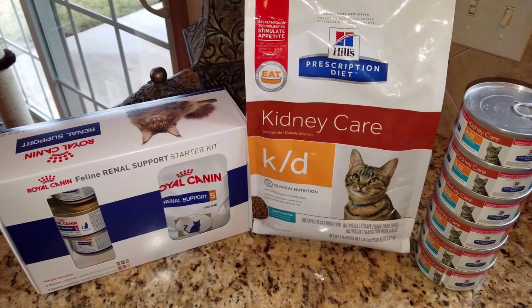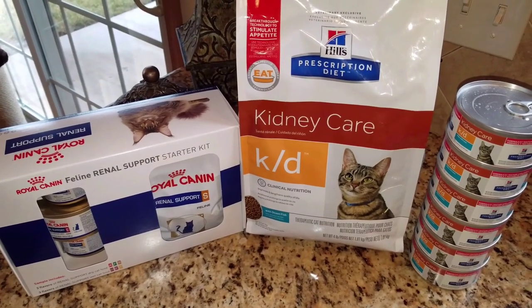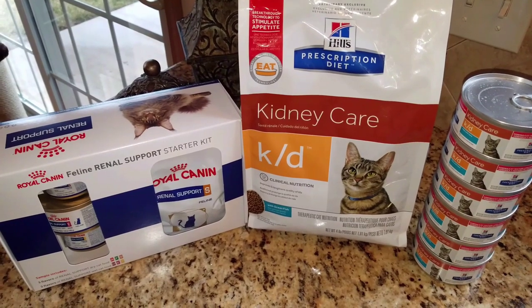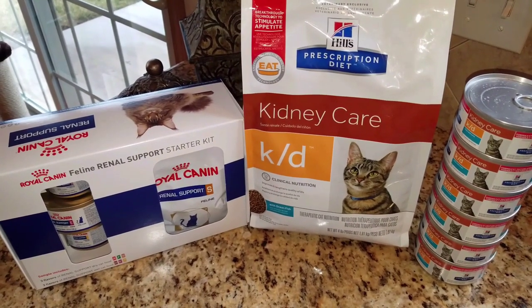Although a high-protein diet is usually recommended for cats, in cases where they have kidney issues, it's recommended that they be on a low-protein diet.